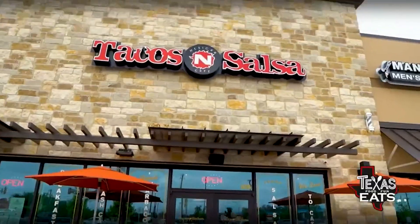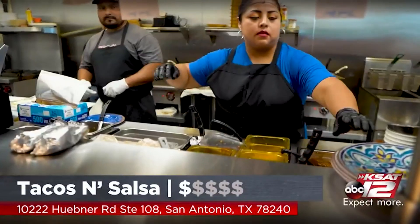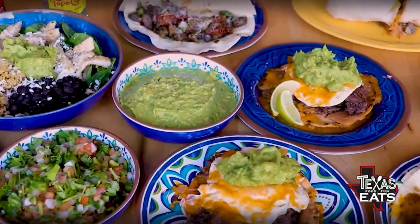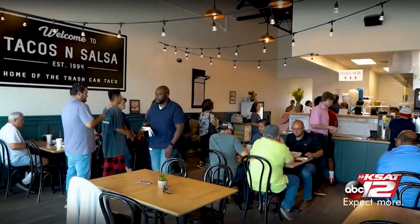Welcome back to Texas Eats. Now we're here in San Antonio on the Northwest side to go inside a taco joint that's making some incredible food, including their trash can taco. Let's go inside Tacos and Salsa. Joining me now is Angela Favarado — the son and general manager out here at the restaurant. How did all of this get started? We started back in '94 in Corpus Christi under a different name — Moody's Taquitos. From then, we moved to San Antonio, opened three other restaurants, and in the last 10 years, when we started Tacos and Salsa, we've grown to about three locations.